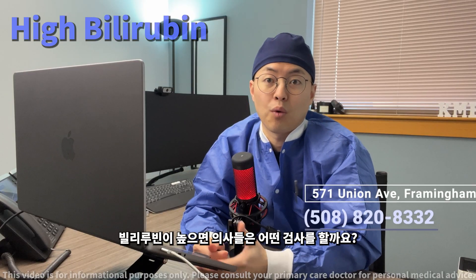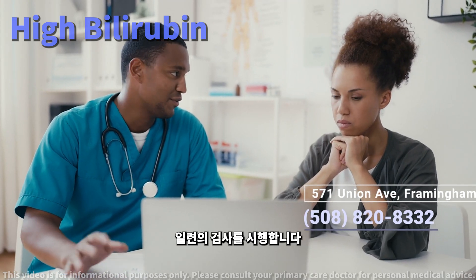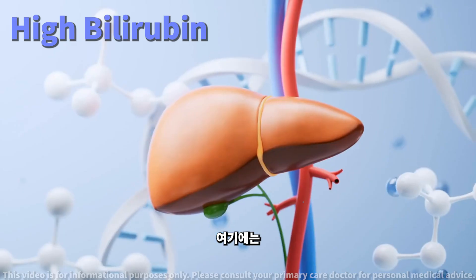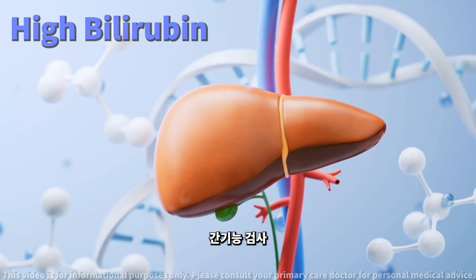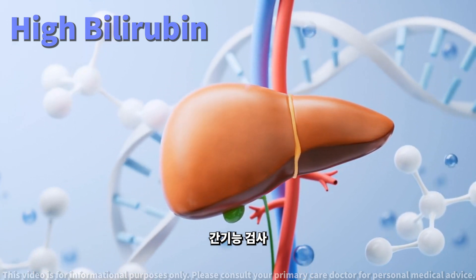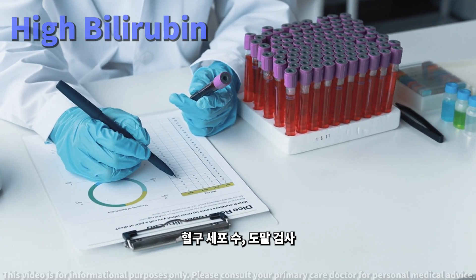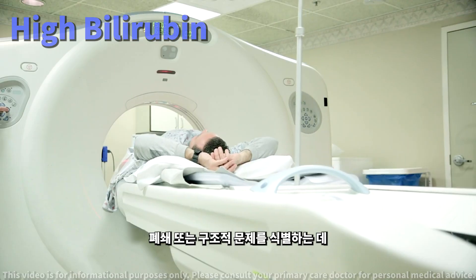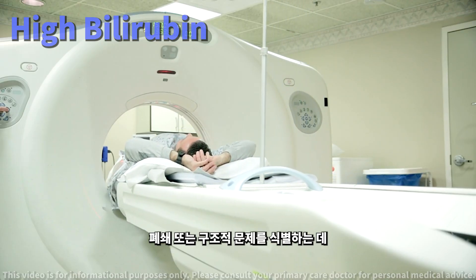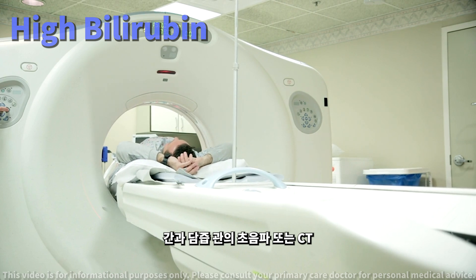What tests will a doctor order for high bilirubin? To understand the root cause, doctors order a series of tests. These include liver function tests — tests like ALT, AST, and alkaline phosphatase give insights into your liver's health. Blood counts and smears check for signs of hemolysis or other blood cell abnormalities. Imaging such as ultrasounds or CT scans of the liver and bile ducts help identify blockages or structural issues.